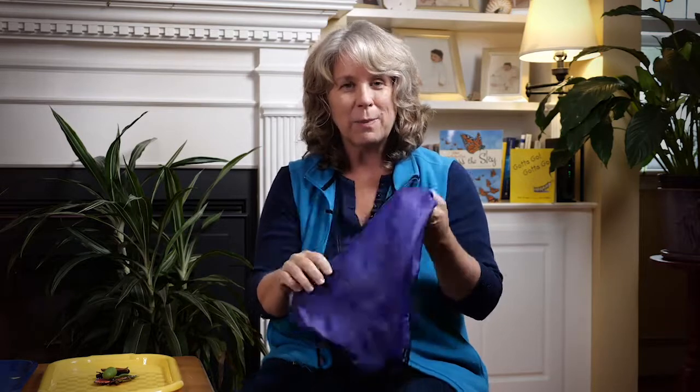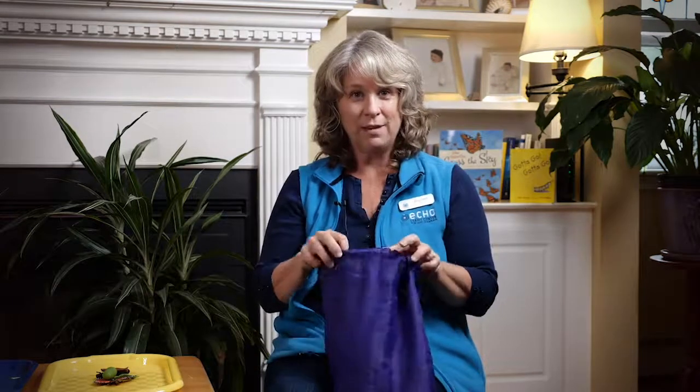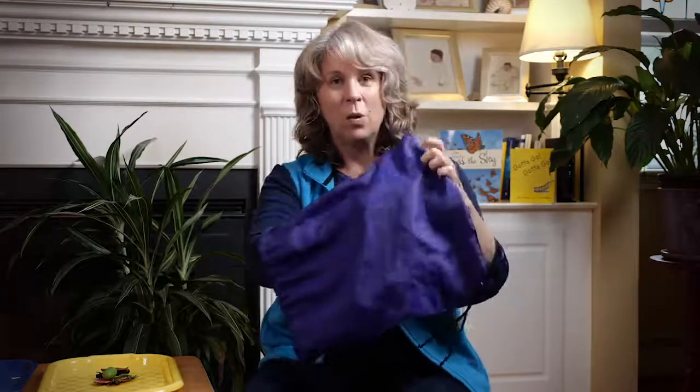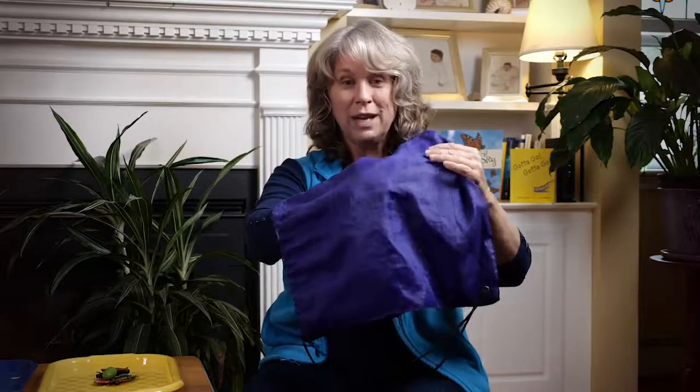What do you think's inside? Do you have a guess? Do you have a prediction about what I'm gonna pull out? Make your best guess — go ahead. You got it? Alright, let's see what we have in here. Ready? One, two, three.